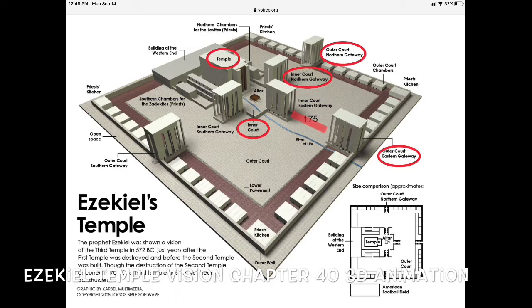The new temple area — it talks about a cubit. If it says cubit in your Bible, it is 18 inches, so just one and a half feet times however many cubits. Two cubits is three feet, and so on.